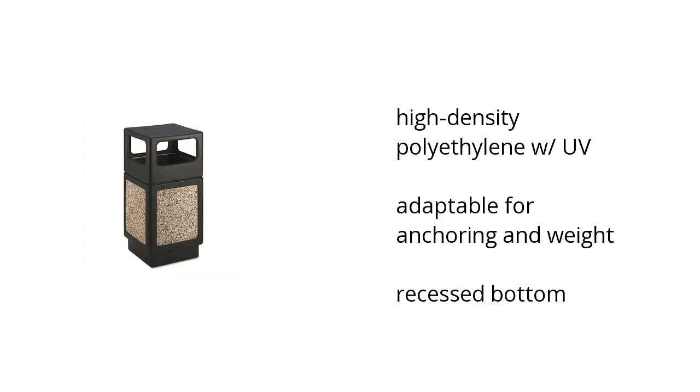It has a high-density polyethylene build with UV protection, it's adaptable for anchoring and weight, and it has a recessed bottom.